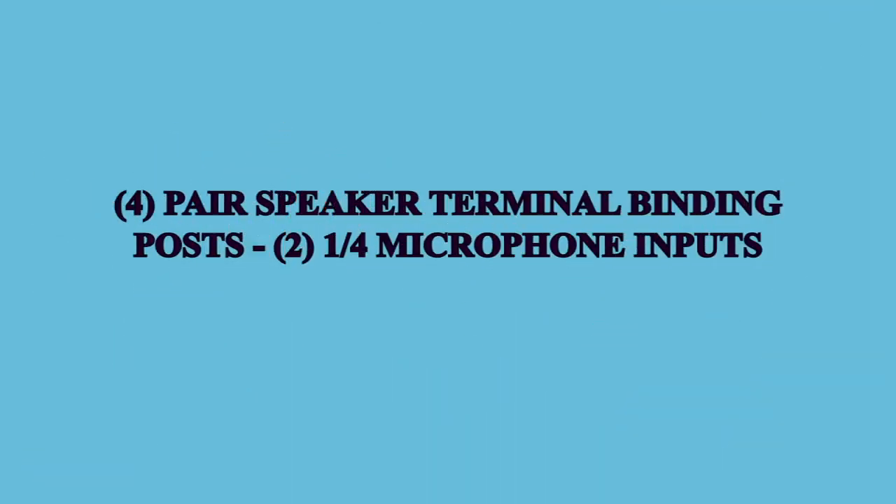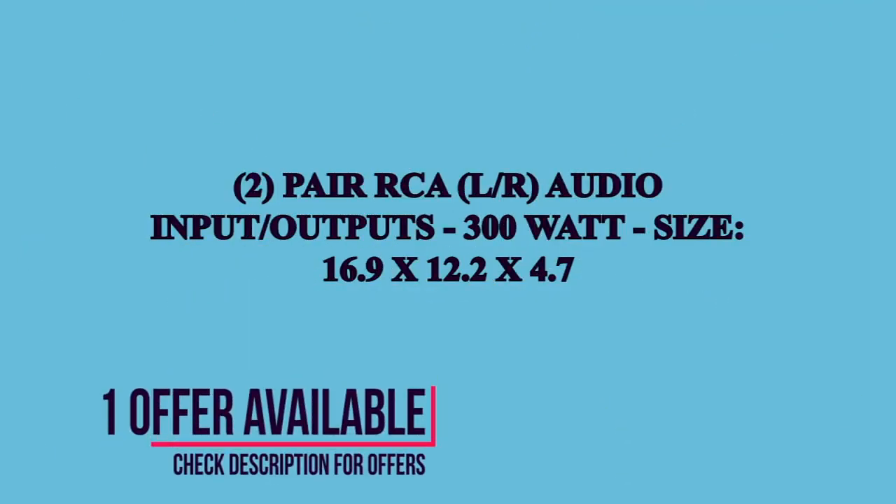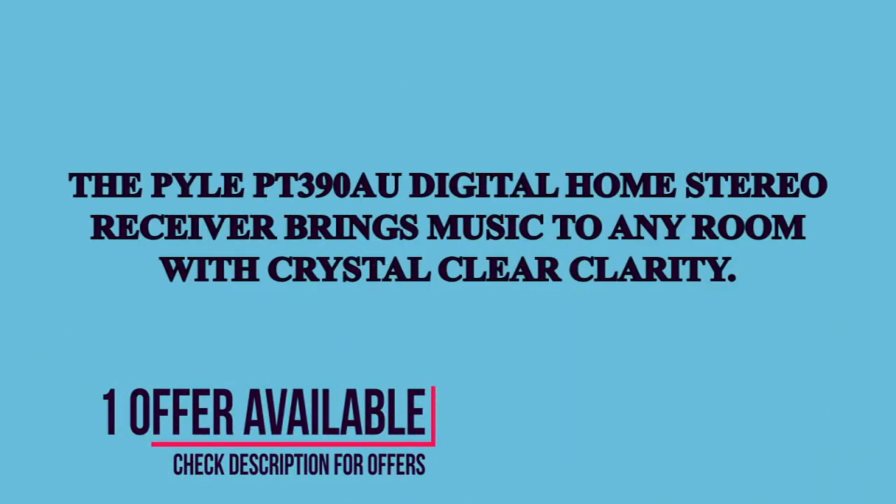the PT390 has performed great. It's not perfect for what I was looking for, but that's not the product's fault. It doesn't have a dedicated 5 to 10 band EQ, which is kind of a bummer,